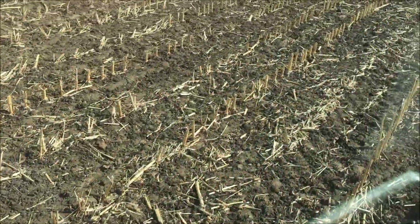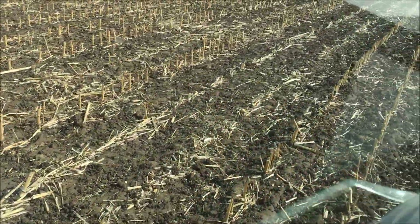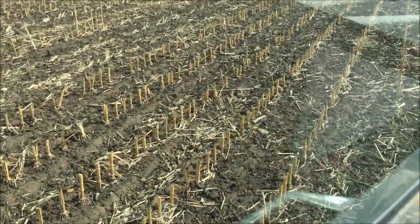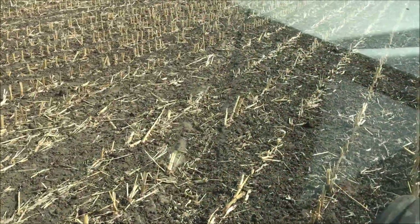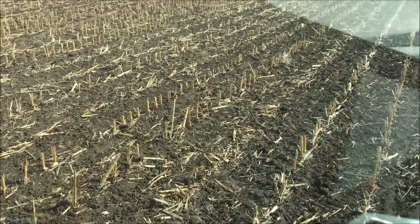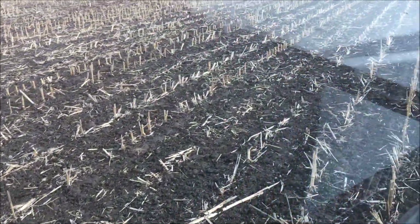I don't know if you'll be able to see, but I spread manure yesterday and it did pretty good. It was too windy to film anything, but it was a big Bunning or something from Great Britain. Big, huge spreader with vertical beaters, and it did a very beautiful job.